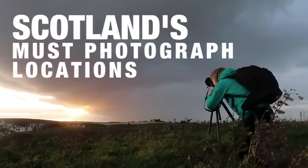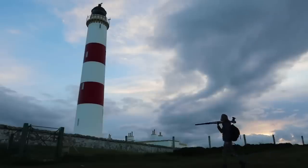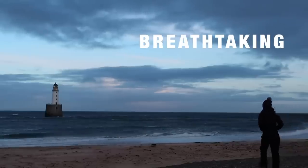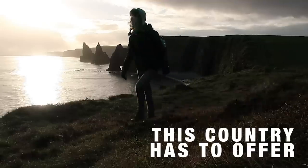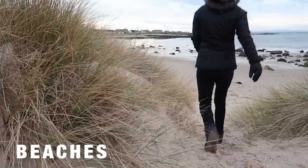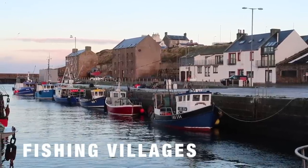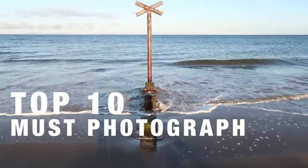Welcome to Scotland's Must Photograph Locations, the series where I travel the length and breadth of Scotland seeking out the most breathtaking, unusual and interesting locations that this country has to offer. This week I am on the Moray coast exploring the many beaches, hidden coves and fishing villages that this coastline has to offer in order to find the top 10 must photograph locations.